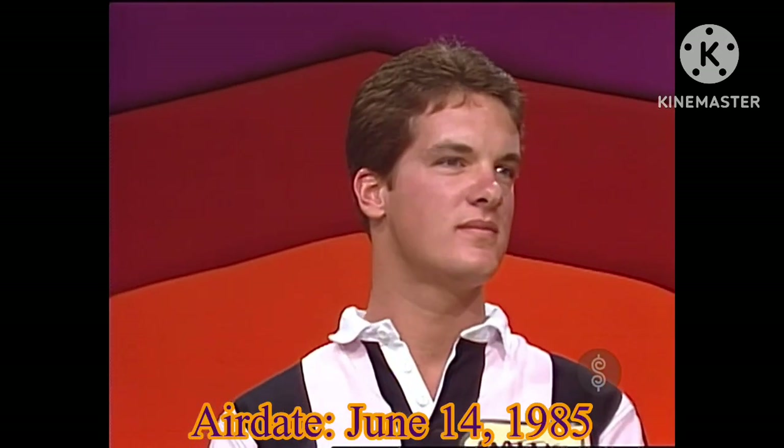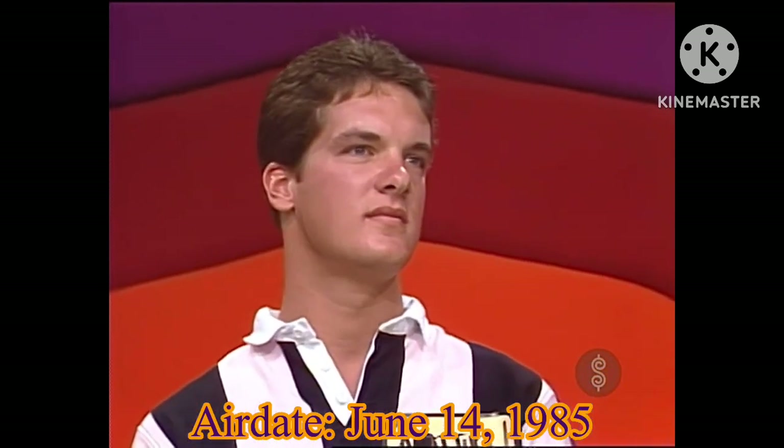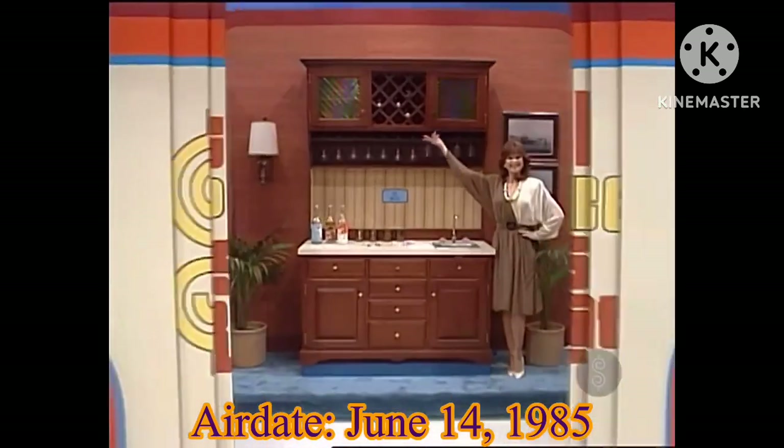Matthew, we have a showcase for you. Look at this. Your showcase begins with this new hospitality center.